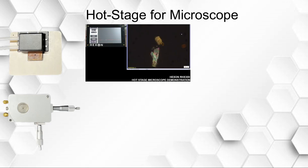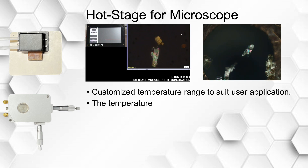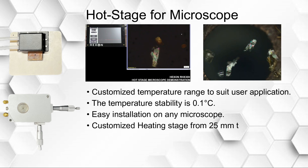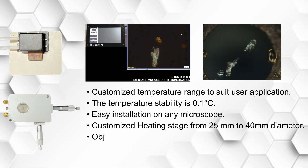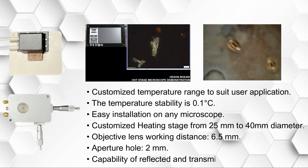Hot stage for microscope. Specifications: customized temperature range to suit user application, temperature stability of 0.1 degrees Celsius, easy installation on any microscope. Customized heating stage from 25 mm to 40 mm diameter. Objective lens working distance: 6.5 millimeters. Aperture hole: 2 millimeters. Capability of reflected and transmitted light observation.